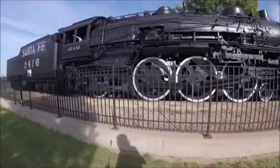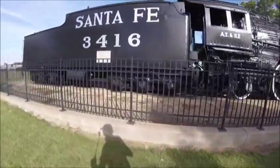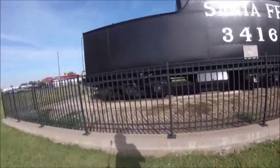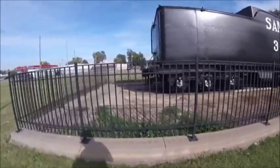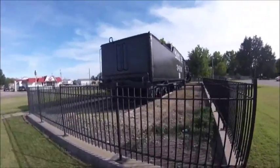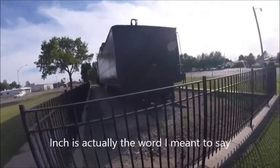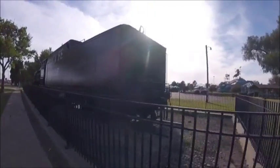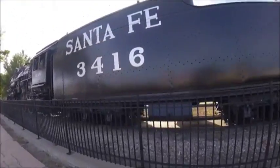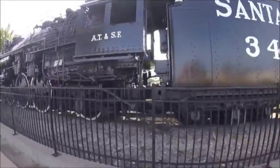Atchison Topeka and Santa Fe 3416, along with the other 3400s, were built with 73-inch drivers. But from 1935 to 1941, the Atchison Topeka and Santa Fe's Topeka shops in Topeka, Kansas rebuilt them as oil burners with 79-inch box-pok drivers, new thicker main rods, and Elesco feedwater heaters.